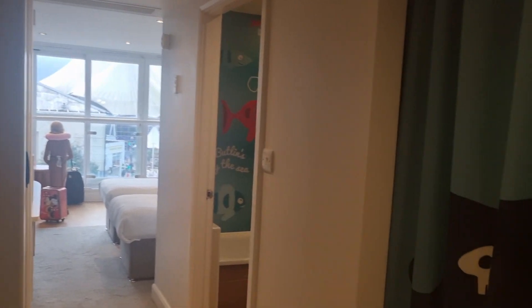Thought I'd give you guys a little room tour of our hotel. I'm not even gonna lie, it's very good and I'm very happy with it.